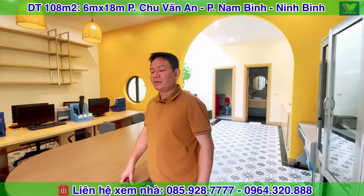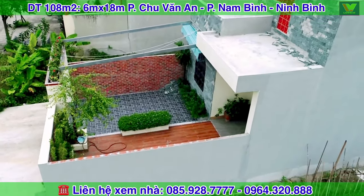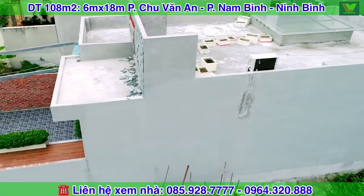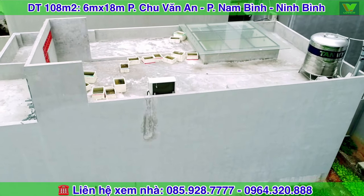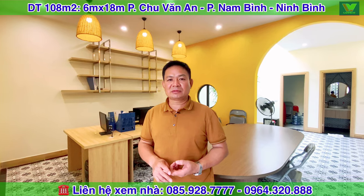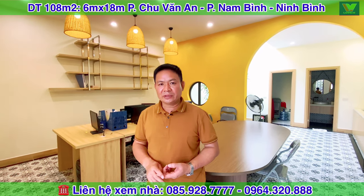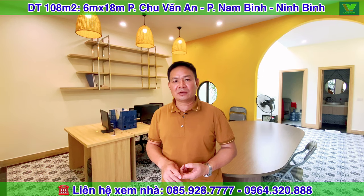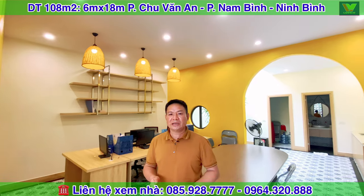Với diện tích là 108m², mặt tiền 6m và chiều dài 18m, giá chúng tôi đang chào bán đến quý vị cô bác anh chị là 3 tỷ 400 triệu đồng. Quý vị cô bác anh chị nào thấy phù hợp thì hãy liên hệ với Long Việt Bất Động Sản, số điện thoại 085 928 7777, số anh Tuân là 0964 30 888. Chúng tôi sẽ dẫn cô bác anh chị đến xem thực tế của căn nhà.